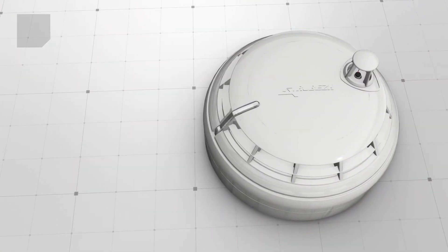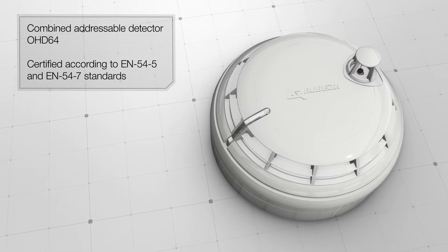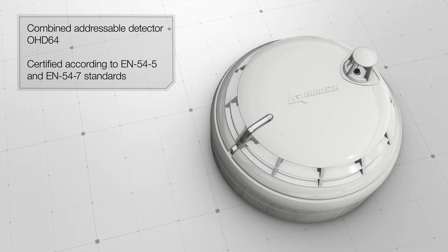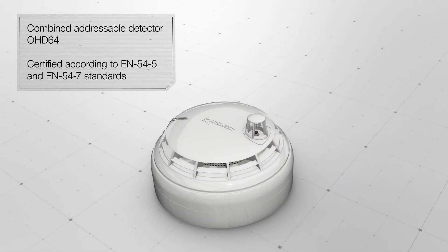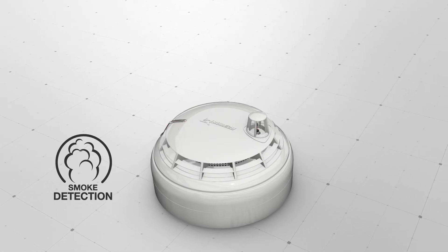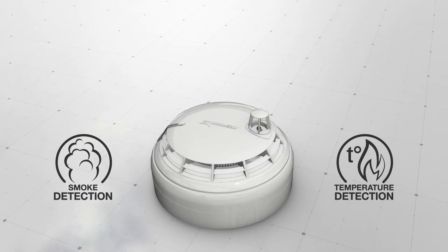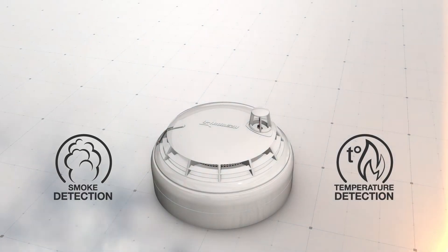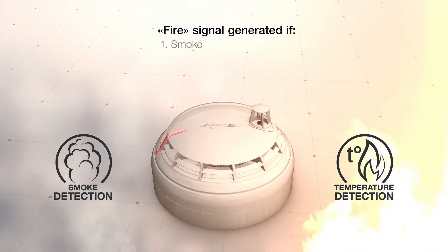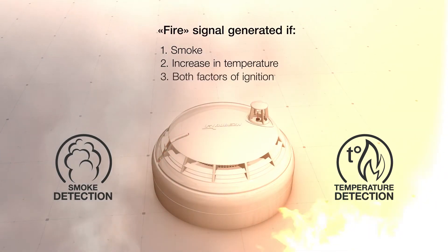Combined addressable detector OHD64, certified by standards EN54-5 and EN54-7. It is a multipurpose device that monitors conditions by analyzing the optical density of the medium and measuring the temperature. If necessary, the functionality of the detector allows you to generate a fire signal by the presence of smoke, an increase in temperature, or when both factors of ignition are registered in the room.